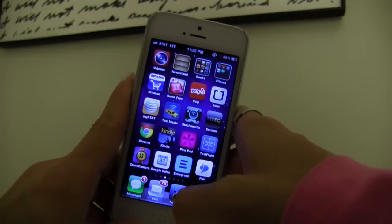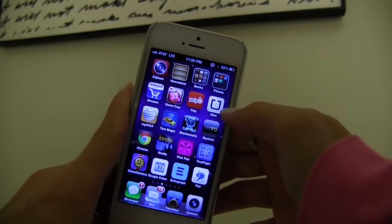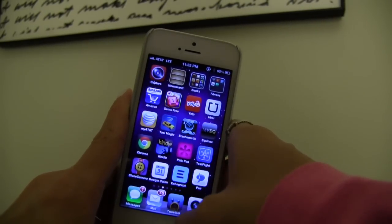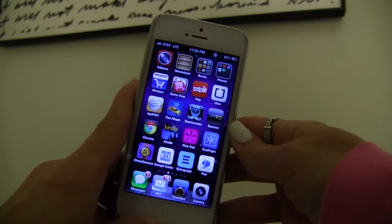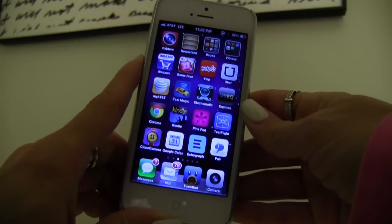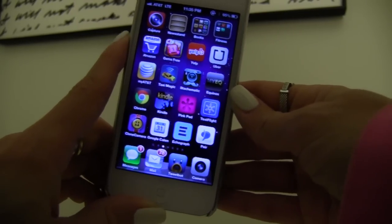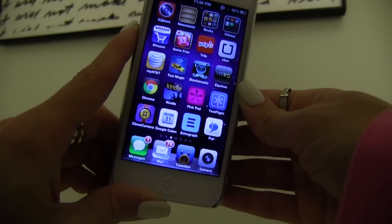Now on to the apps that I forgot. The YouTube Capture app, Amazon, Gems Free, Yelp, Uber — which is amazing for catching a ride to the airport — My AT&T so I can pay my bill, Taxi Magic, Stashmatic, Equinox, Chrome, Kindle, Pinkpad. That's for me and my lady friends, so we know when we have our monthly visitor every month. Welcome to my life.